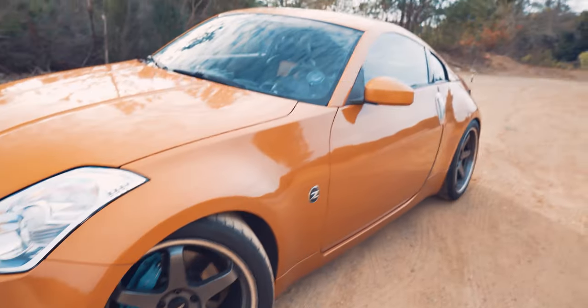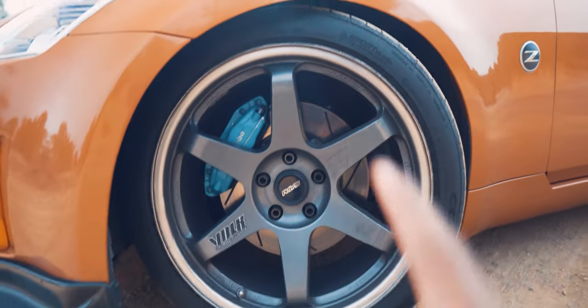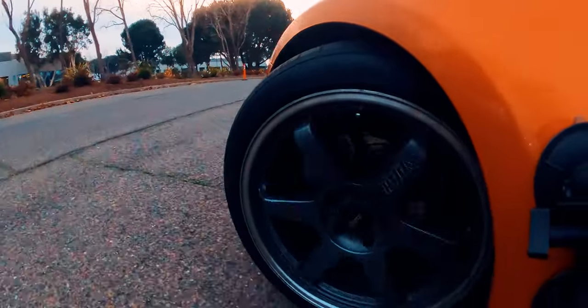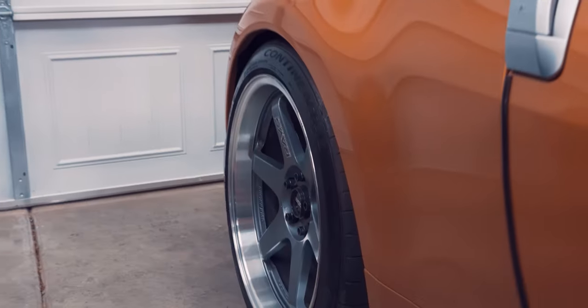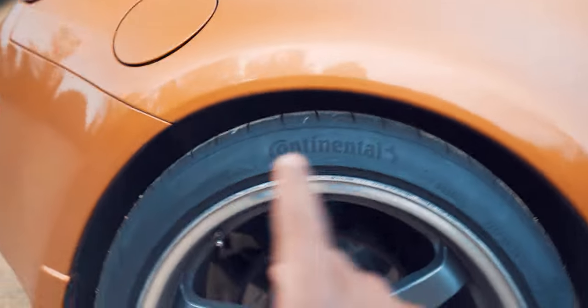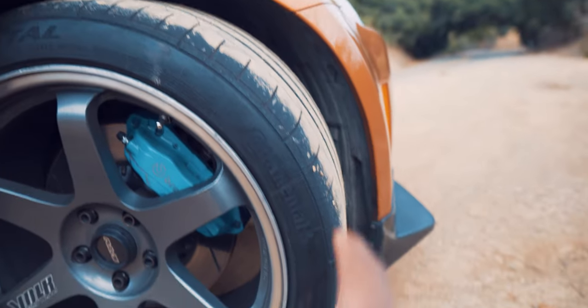Let's start with the exterior. Honestly the most noticeable and my favorite part of this entire car are these LE37 19-inch Volk Racing wheels. These have always been my favorite wheels and realistically are the main reason I bought this car in the first place, because the previous owner had already put them on. They're also lighter than stock at around 22 pounds and extremely strong. I have these wrapped in Continental Extreme Contact Sport tires - 275/35/19 in the rear and 265/35/19 in the front.